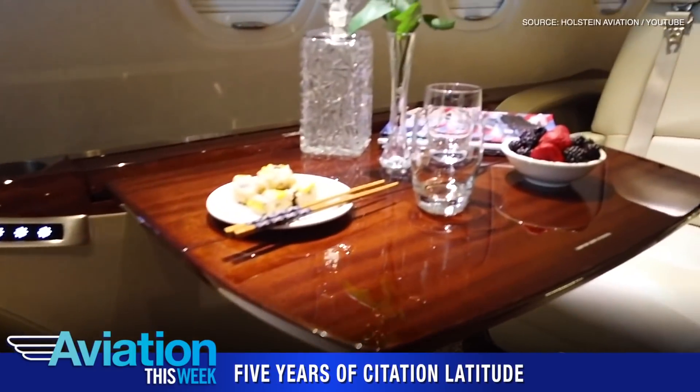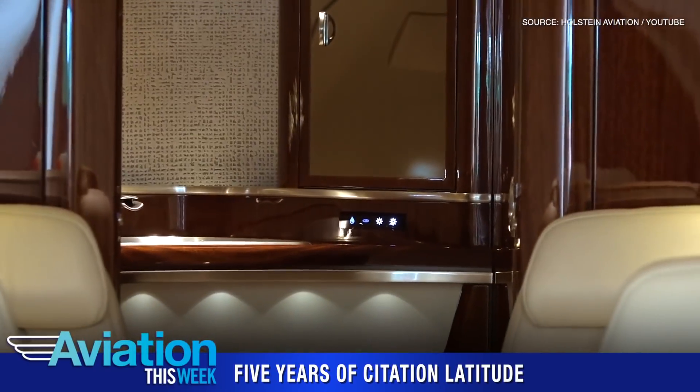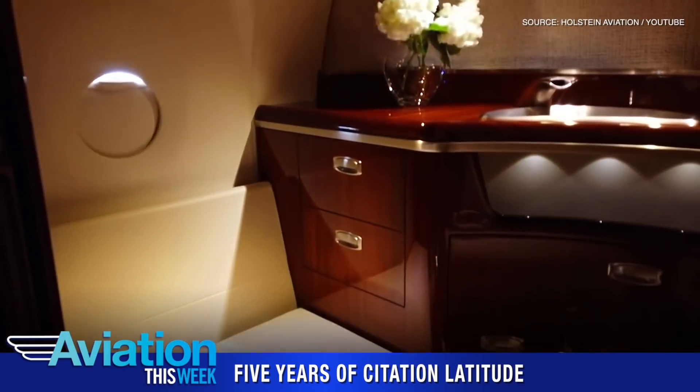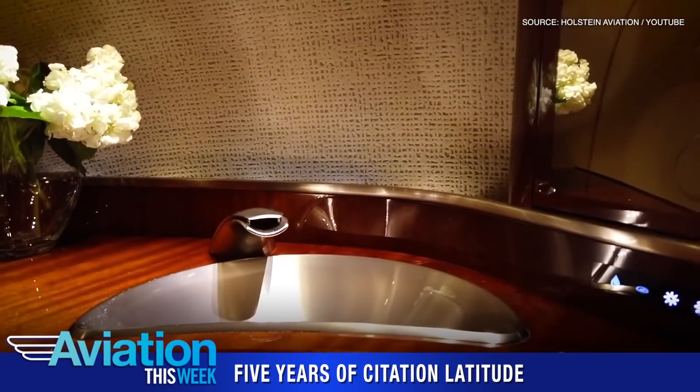Rated to carry up to seven passengers, the Citation Latitude holds the ability to fly non-stop between destinations like Los Angeles and New York, or Geneva and Dubai. It has earned certification in more than 40 countries.